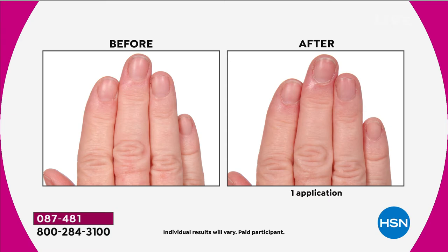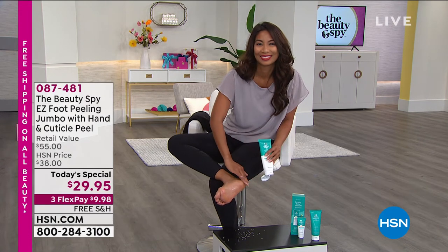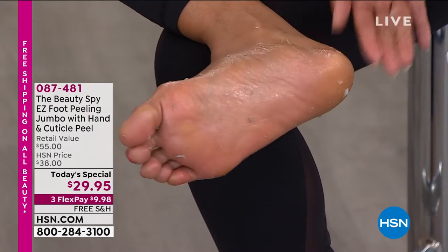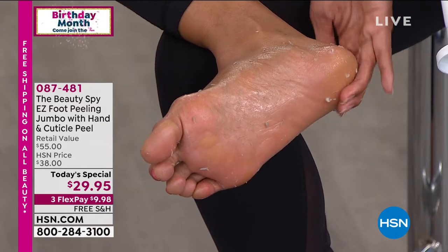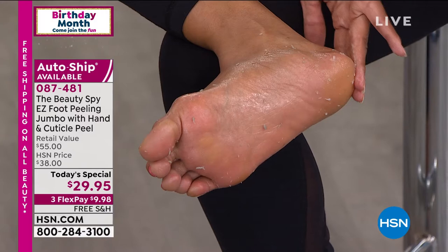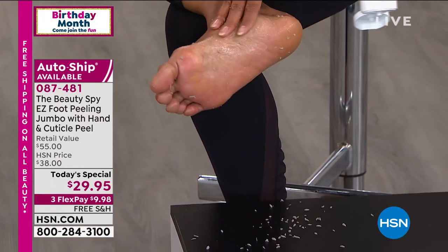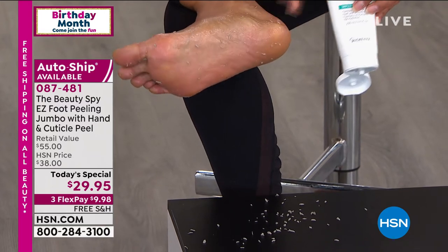Every single time we bring it, it is on fire - we can't keep it in stock. We did something really big and special, something we all need. Because we're home right now, we're not going to the beauty salons. How about those younger, softer-looking feet? These products are for all of us - whether it's because we're staying home or we always need to remove dead skin from our hands and feet. This is perfect for men and women. It's safe. It's easy. You're not using blades.